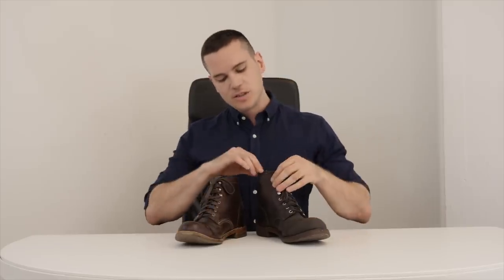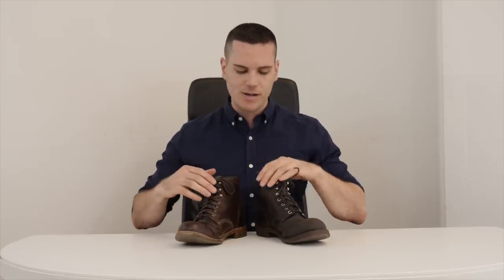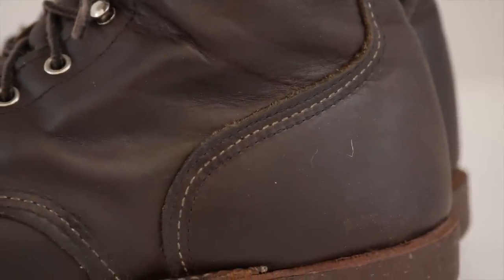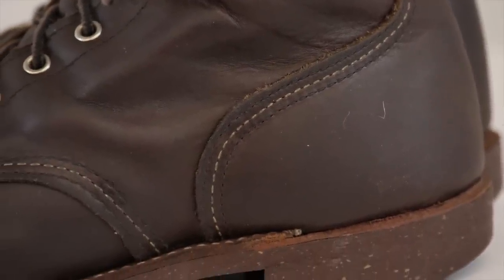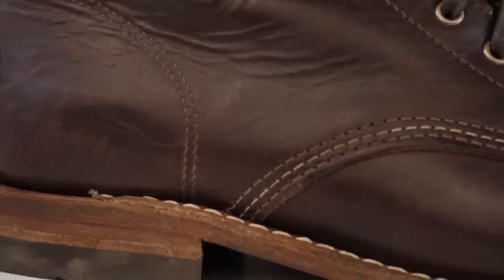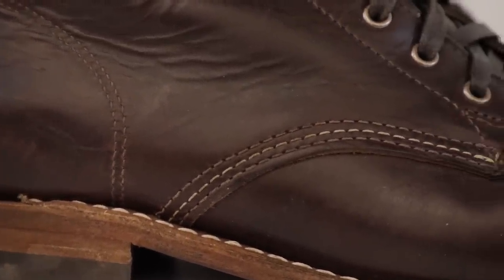Besides the slightly bulbous toe cap, there are a few more subtle differences. The leather is different — the Iron Ranger is oil tanned, and the 1000 Mile is Chromexcel. The stitching is a little bit different as well. The Iron Ranger is pretty much triple stitched everywhere — on the side, on the back — and quadruple stitched along the toe cap, whereas the Wolverine 1000 Mile is triple stitched on the side but everywhere else is single or double stitched. So it screams durability a little bit less than the Iron Ranger does.